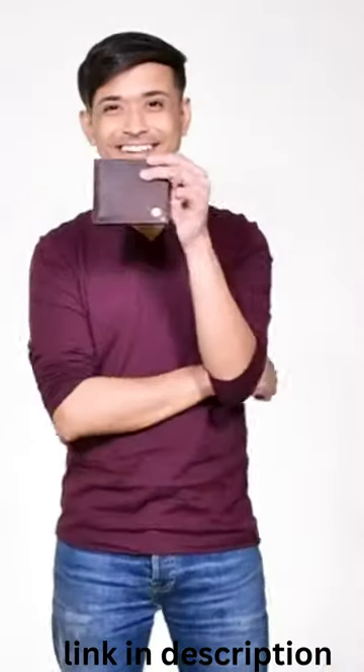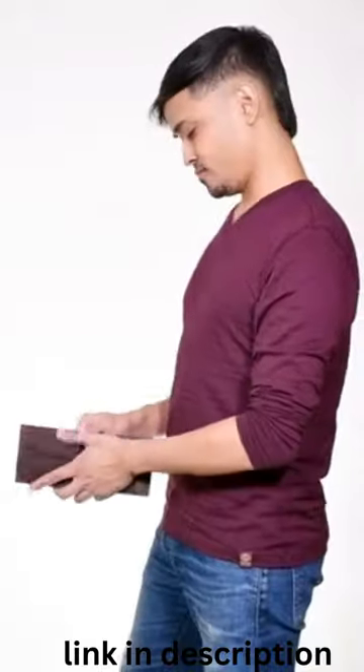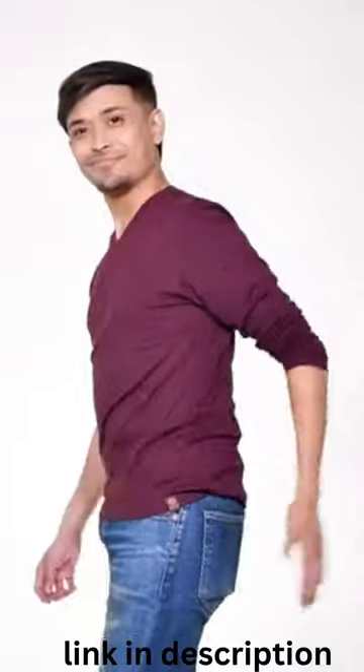A man's wallet should be contemporary, masculine, and durable. Crafted with top-grade genuine leather and tough stitching, handmade by Profay.